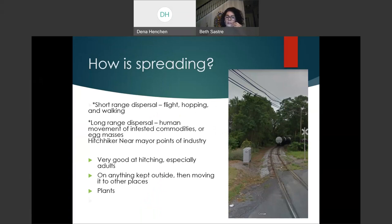There are two types of spreading: short-range and long-range dispersal. Short-range dispersal is mainly fly-hopping and walking — it's known that SLF can spread by itself around 10 miles per year. Long-range dispersal, which is having the major consequences, is human movement of infested commodities or egg masses. It is also a great hitchhiker near major points of industry, especially railroads. As an adult it will attach to anything outdoors, lay eggs on all outdoor equipment, and we accidentally move it from one place to another — including on nursery plants.